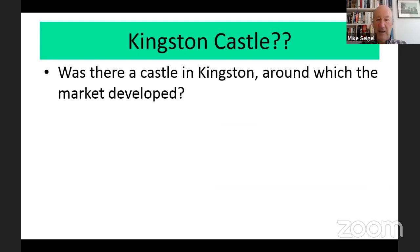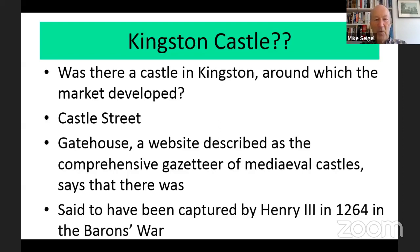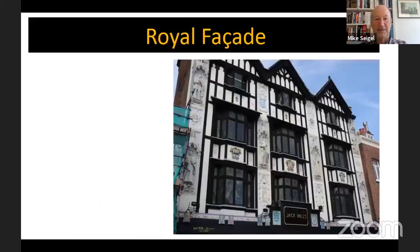Was there a Kingston Castle around which the market developed? Certainly in other parts of England and Europe, markets did develop around castles, and of course if you know Kingston there is Castle Street. This is much disputed — there is a website described as the comprehensive gazetteer of medieval castles which claims there was one, and further says it was captured by King Henry III in 1264 in the war against the barons. There's no proof of this, so it's a matter of some dispute, but it's certainly puzzling why we have a Castle Street if there was no castle.